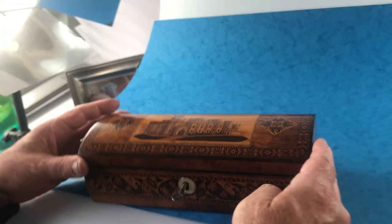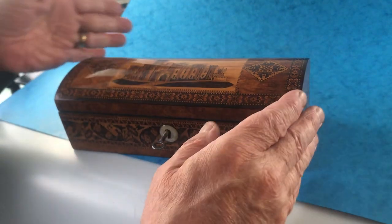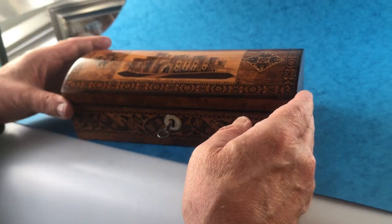It's burl wood. It's got a rosewood edge around the outside of the top and this lovely dome top. Beautiful piece of burl wood.